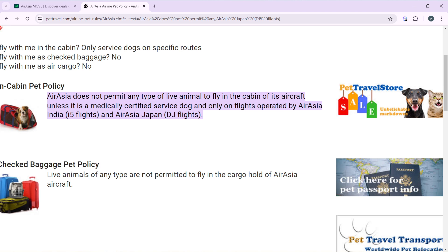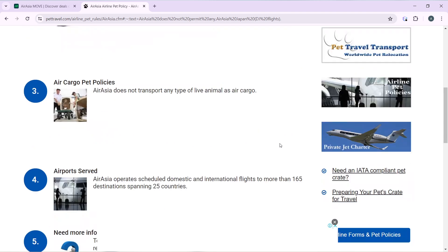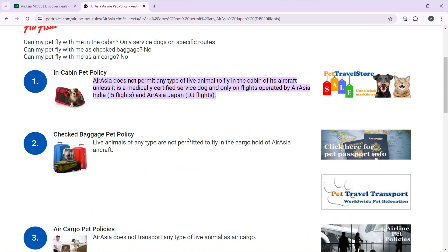Live animals of any type are also not permitted to fly in the cargo hold, and AirAsia does not transport any type of animal as air cargo. AirAsia operates domestic and international flights to more than 165 destinations spanning 25 countries, but they do not allow pets. You cannot travel with pets on AirAsia. I hope this video helps you.